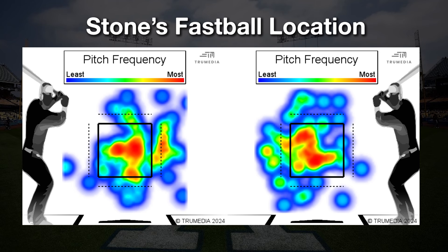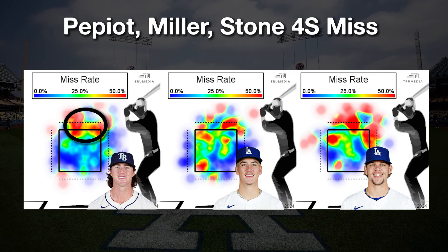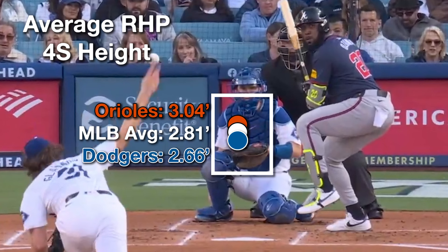The five pitchers just mentioned all miss bats at the top of the zone with their four-seam fastballs. This goes for Yamamoto, this goes for Glasnow, it goes for Pepeo too, when he was with the Dodgers. It also goes for Bobby Miller and Gavin Stone.